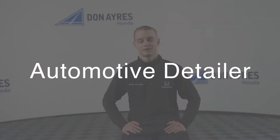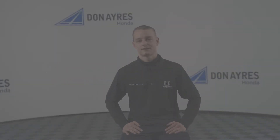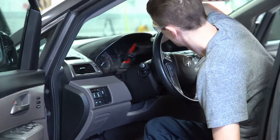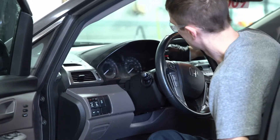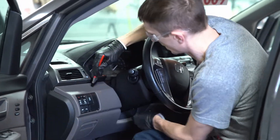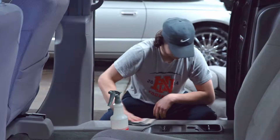Hi, I'm Blaine Woodruff, a detail supervisor here at Donner's Honda. Detailers on a daily basis are taking a car from trade-in or purchase at an auction — somebody has let the car go — and we are returning it to its showroom shine glory when it was brand new.